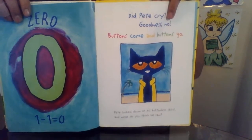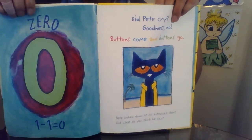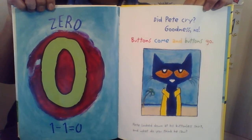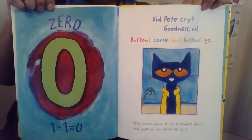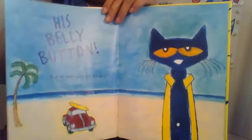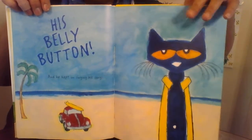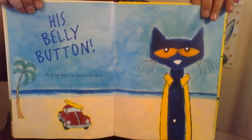Buttons come and buttons go. Pete looked down at his buttonless shirt. And what do you think he saw? His belly button! And he kept on singing his song.